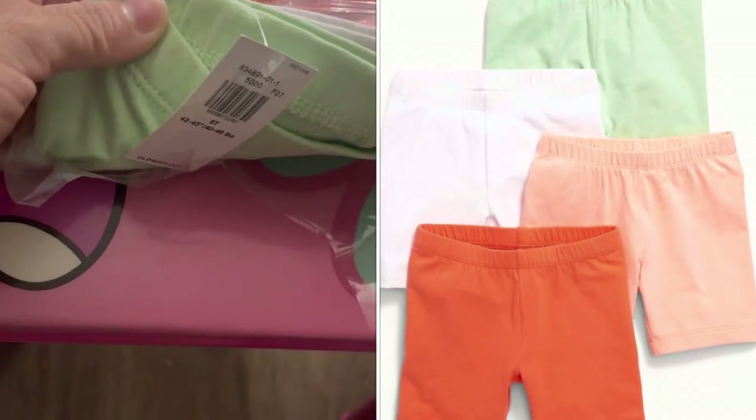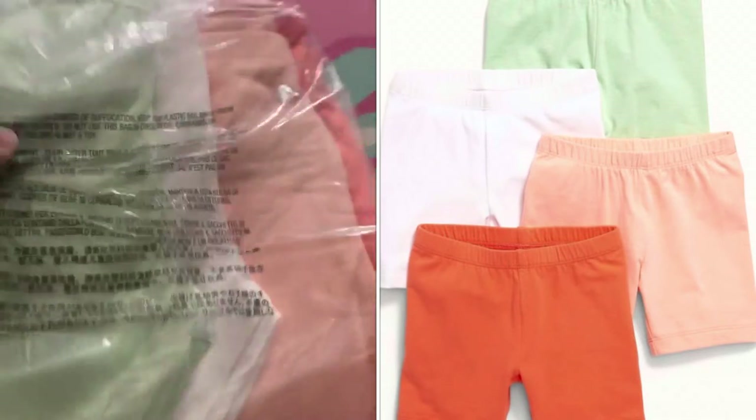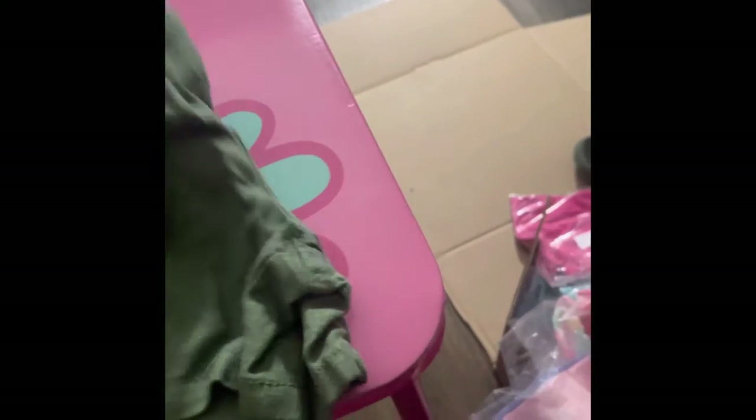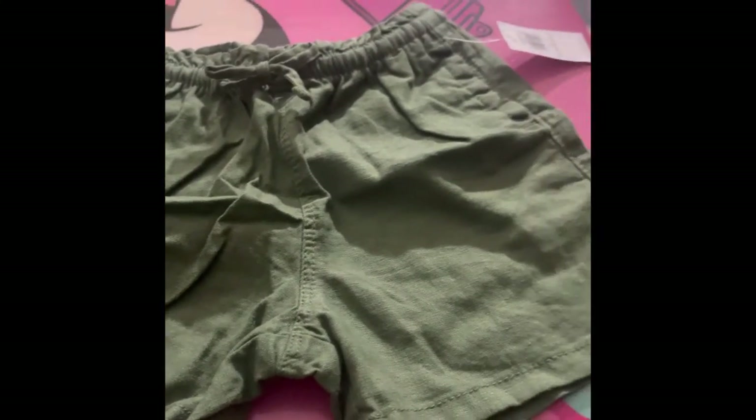I then got her a four-pack of biker shorts in orange, peach, white, and green. I also got her shorts that came in a pretty hunter green, and then white and beige colors, which I thought were really cute.